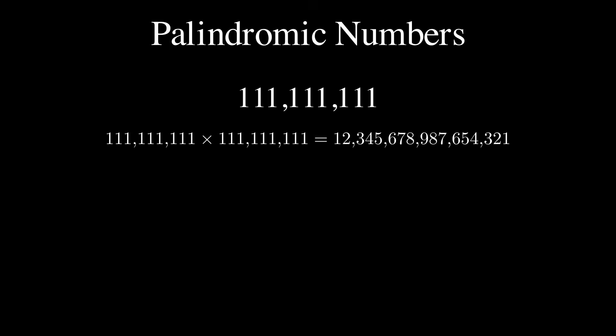That's right: 1, 2, 3, 4, 5, 6, 7, 8, 9, 8, 7, 6, 5, 4, 3, 2, 1 — 12345678987654321 is an incredible palindromic number.